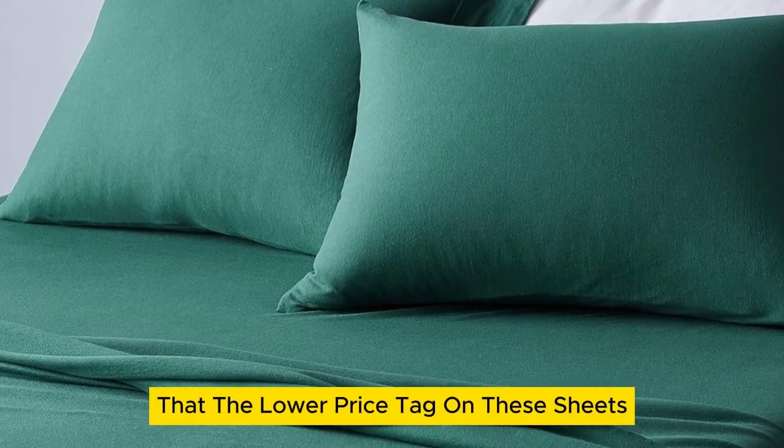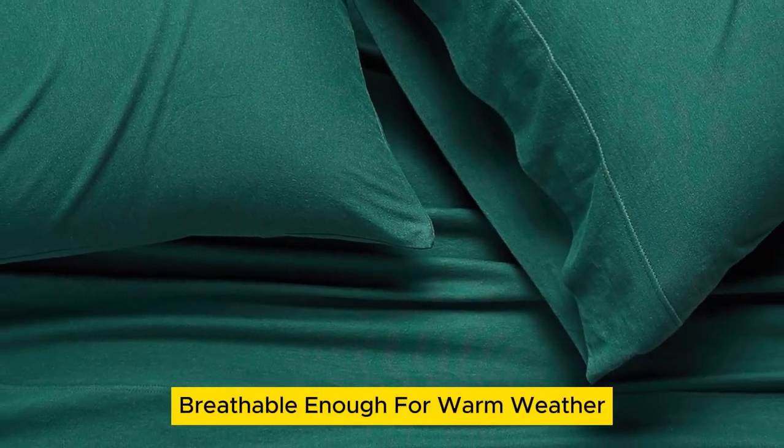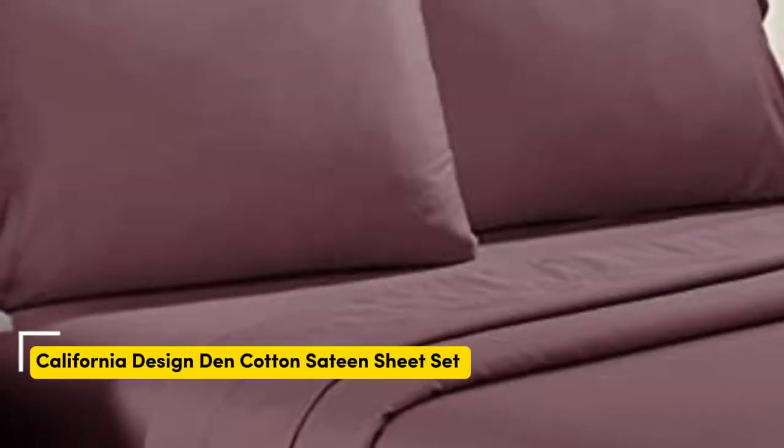It's worth noting that the lower price tag on these sheets doesn't come at the expense of quality. Their stretch jersey knit is soft, breathable enough for warm weather, and super simple to care for.